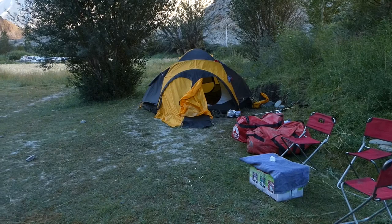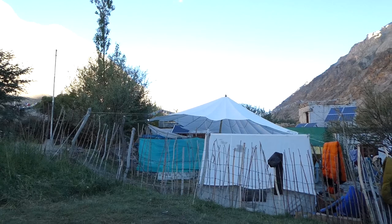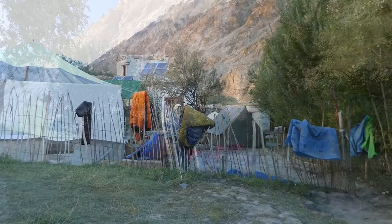That's our tent there. Some nice little chairs the crew have set out for us, and this is somebody's house — a big open-air kitchen come dining room, which we're going to eat in. We came that way from Sku yesterday along the road. Hopefully less road today, more trail — a nice pleasant start to the walk.